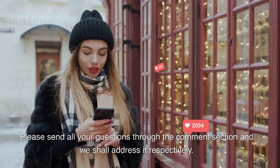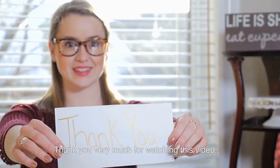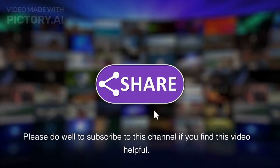Please send all your questions through the comment section and we shall address them respectively. Thank you very much for watching this video. Please subscribe to this channel if you find it helpful.